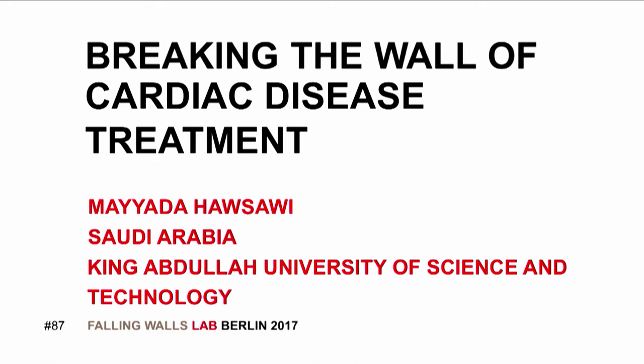Breaking the wall of cardiac disease treatment. Mayada Housawi, King Abdullah University of Science and Technology, Saudi Arabia.